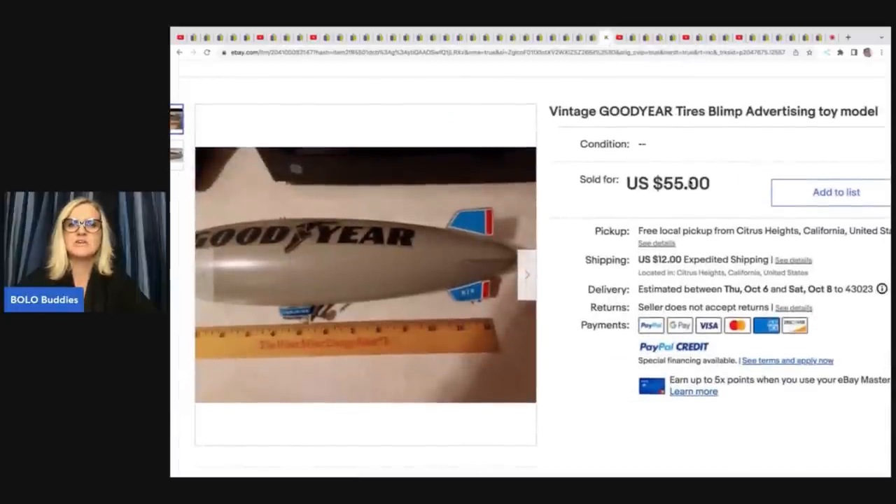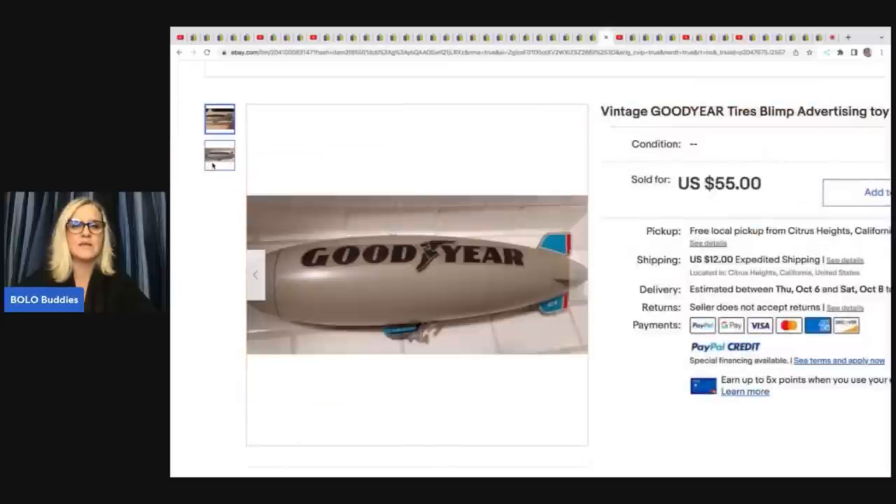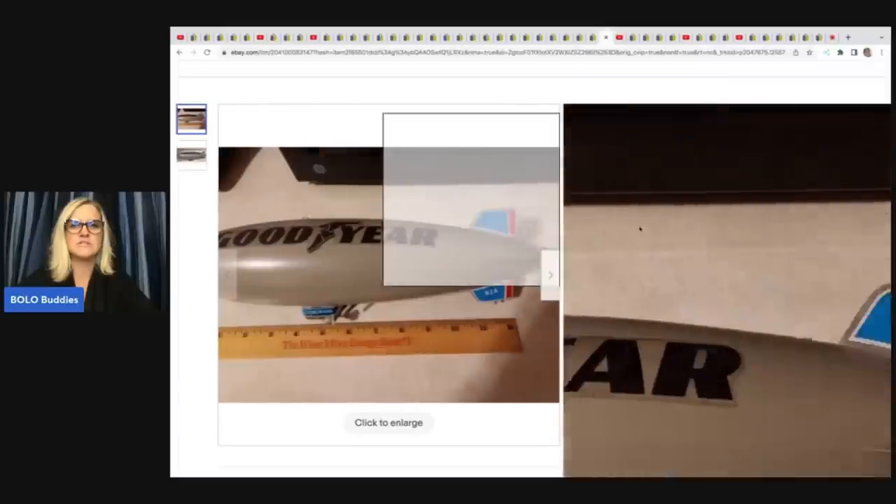This is a vintage Goodyear Tires blimp advertising toy model — she thinks it's incomplete. She got this at a garage sale for $3 and sold it for $55 plus shipping.